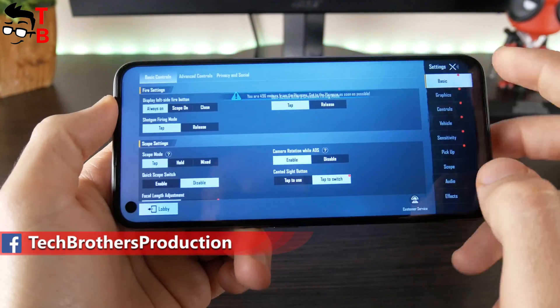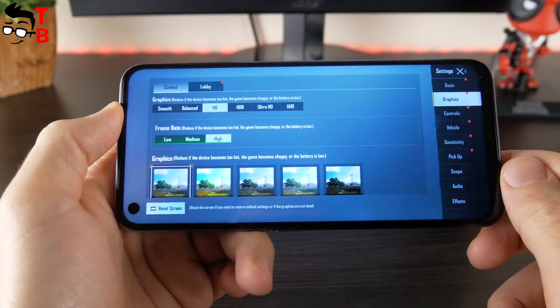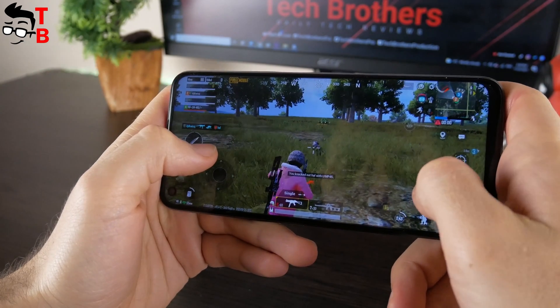The first game for today is PUBG Mobile. As you can see, the maximum graphics is HD and the frame rate is high. The performance in this game is very good — I didn't notice any problems with that.